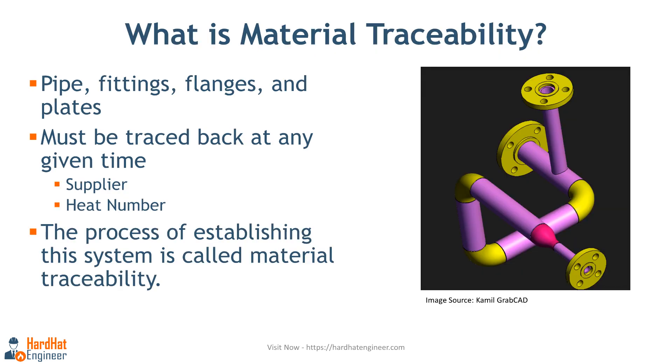What is material traceability? All the bulk materials such as pipe, fittings, flanges and plates that are used in fabrication must be traced back to their origin at any given time. The process of establishing a system that can trace any material with its original material test certificate is called material traceability.